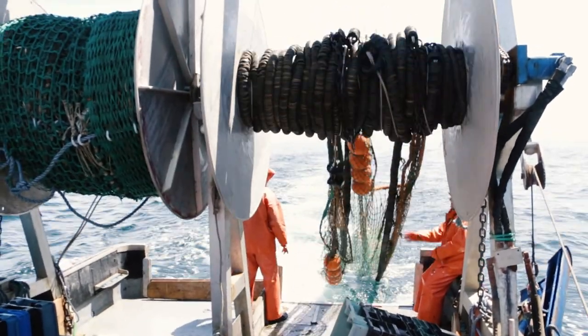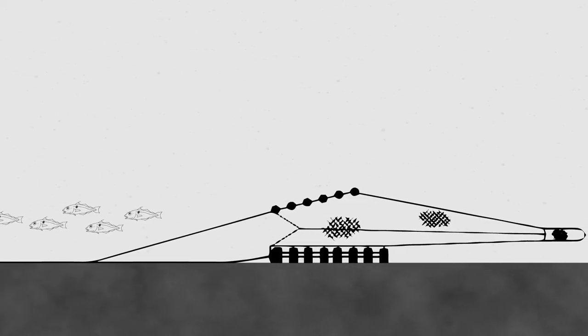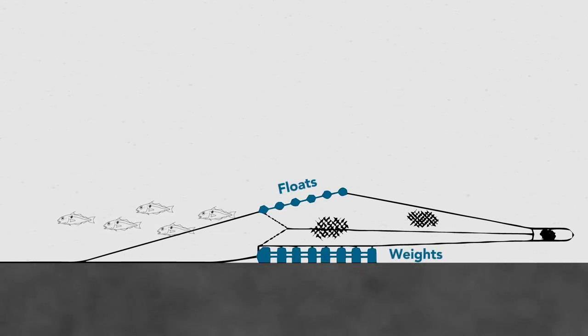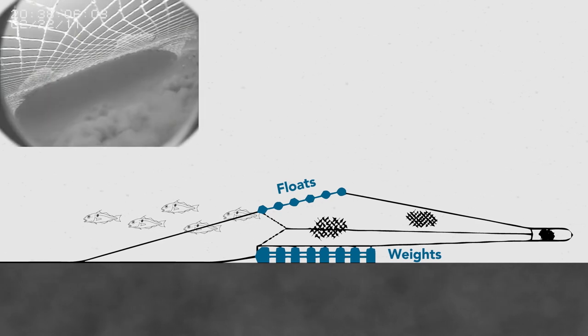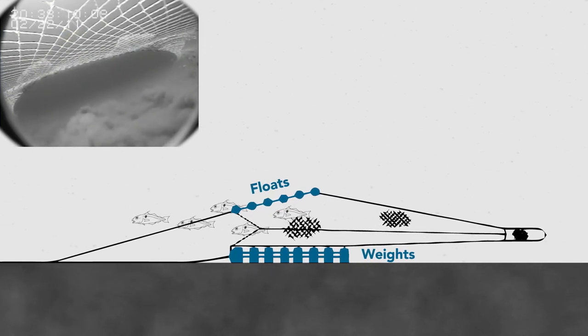Jim usually leaves port early in the morning. By the time you're having breakfast, Jim's already been out at sea for a couple of hours and is ready to deploy his net for the first time. The net is basically a conical-shaped piece of netting which is towed over the seabed. He has weights at the bottom and floats at the top, and he tows that net through the water catching the fish he wants to bring home to the table.